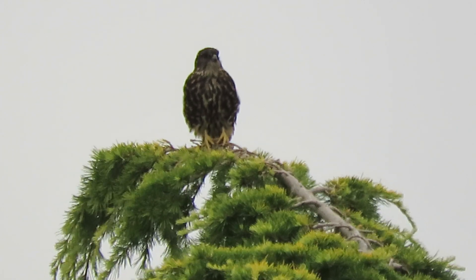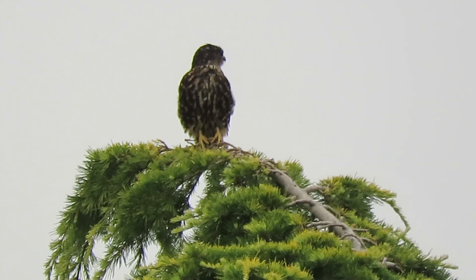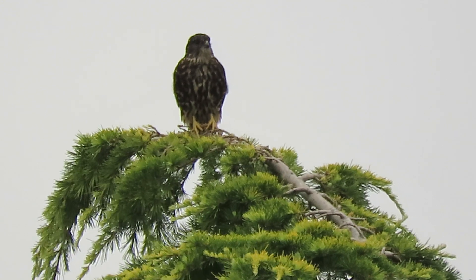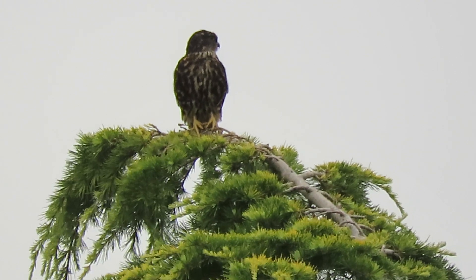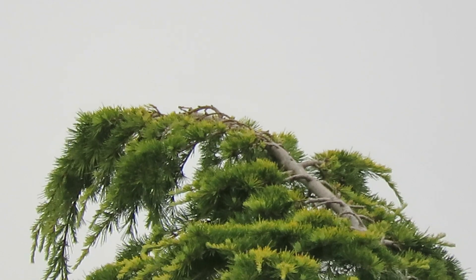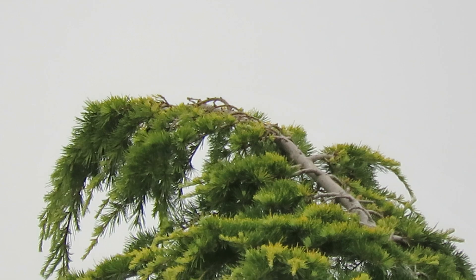They were hanging out in the same trees — watched them for a while, got some videos, and then they took off interacting and following each other, having a good time. It was amazing to get the juvenile Cooper's and the Sharp-shinned in the same tree. This is our black Merlin — he just took off.